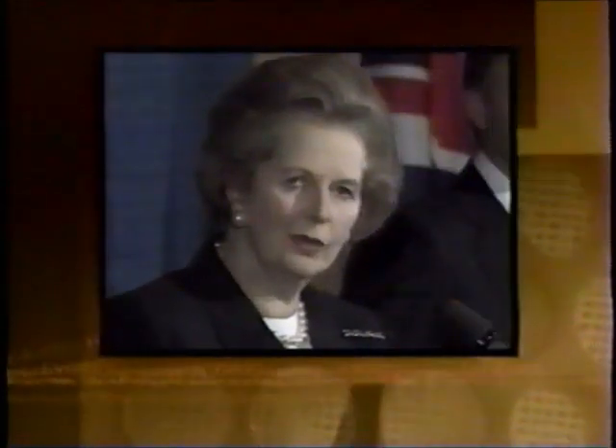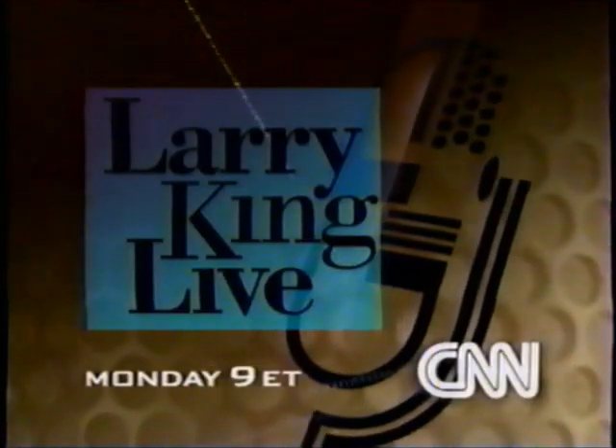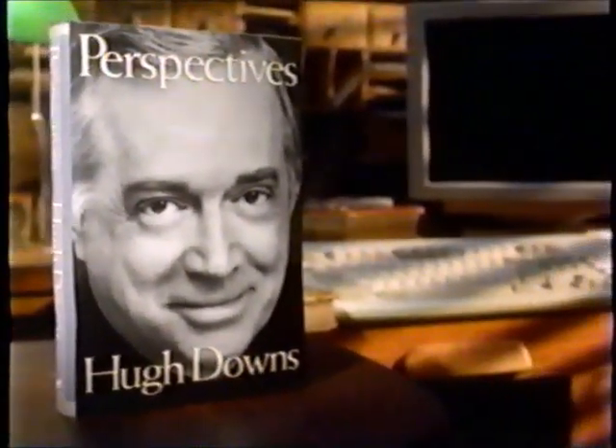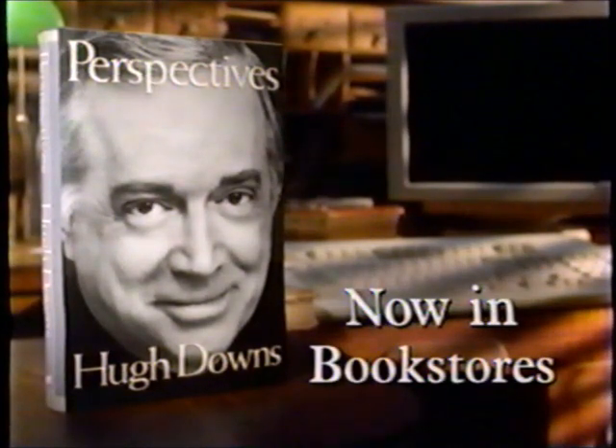Maureen Thatcher describes the path to power in Volume 2 of her memoirs. Meet the former British Prime Minister Monday night on Larry King Live, 9 Eastern on CNN. Cue Downs Perspectives — freedom and equality are neither liberal nor conservative property; they are simply American. A surprising collection of essays from one of America's most original and respected commentators. Now in bookstores everywhere.